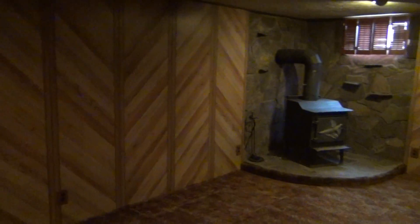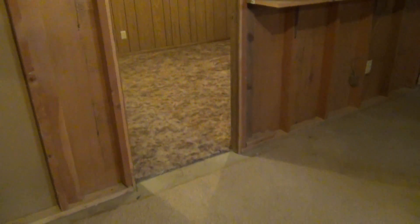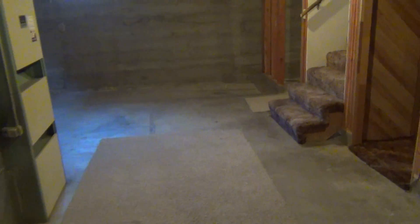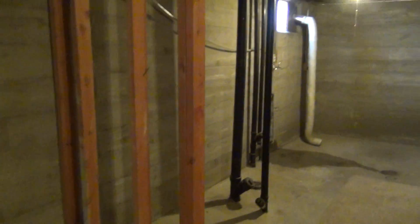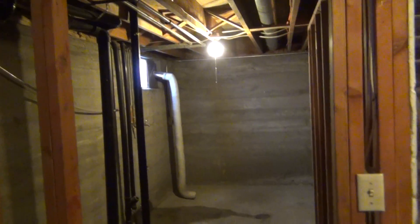Once you turn the corner we have a large family room with a wood stove that works. We have that cleaned once a year. Then we have another room — it could be an office or a den. There is a lot of room for storage if you have stuff to put down here. Over here would be your laundry room area where the pipe comes out of the wall — that is where your washer and dryer would be hooked up.